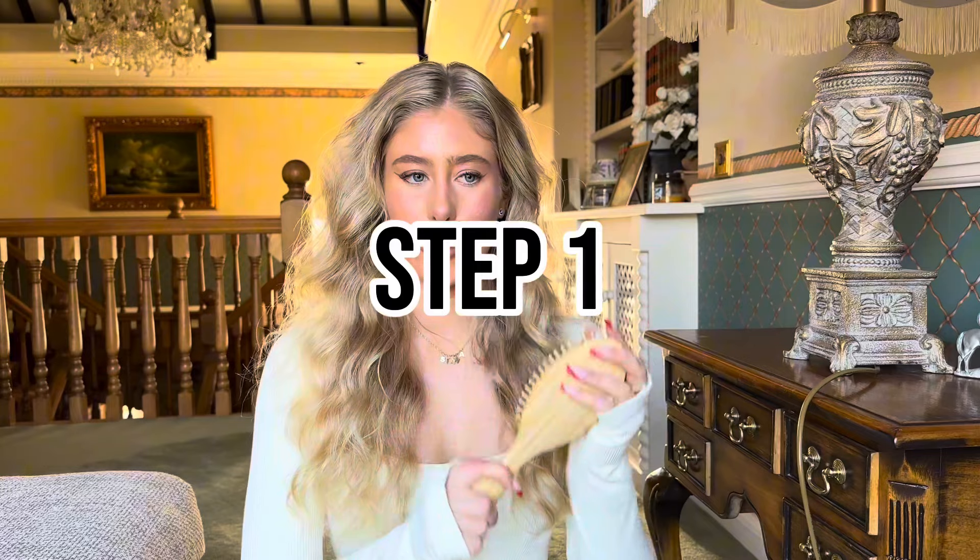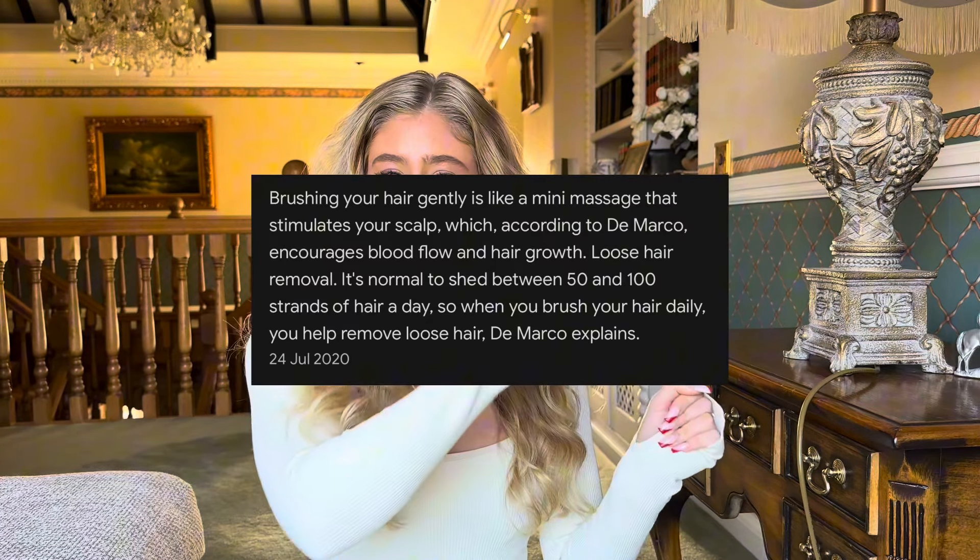I will do another video regarding the actual wash stage and the post hair wash stage as well. So you need to get yourself a good hairbrush. Brushing your hair is actually such an important stage because you want to make sure that you're stimulating your scalp.